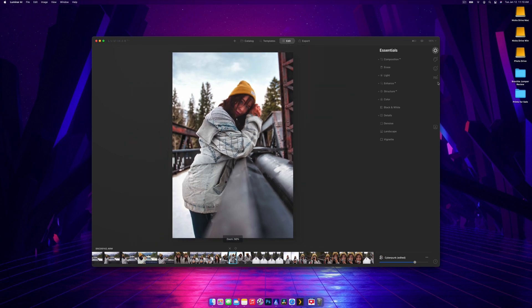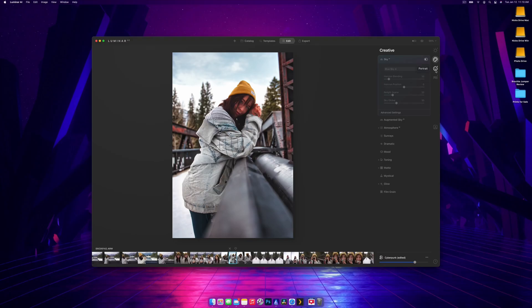The Creative tab has a sky replacement feature — I'll do a quick one and just swap in a different blue sky. It knows exactly where to put that sky — boom, just like that. We'll cover the Creative tab more in the landscape photography video, but for now let's focus on the Portrait tab.